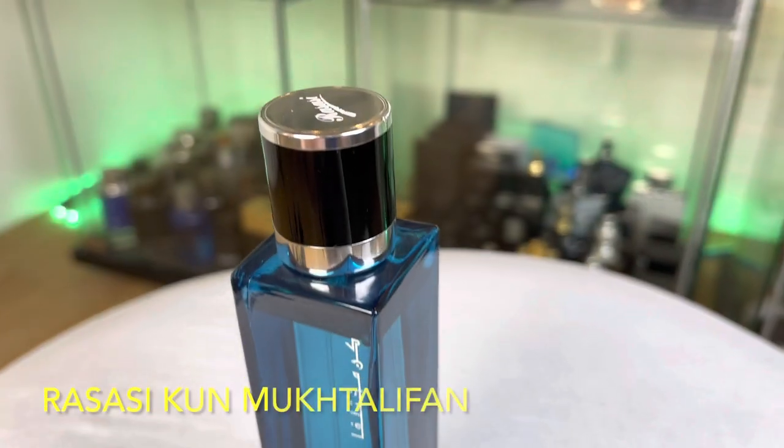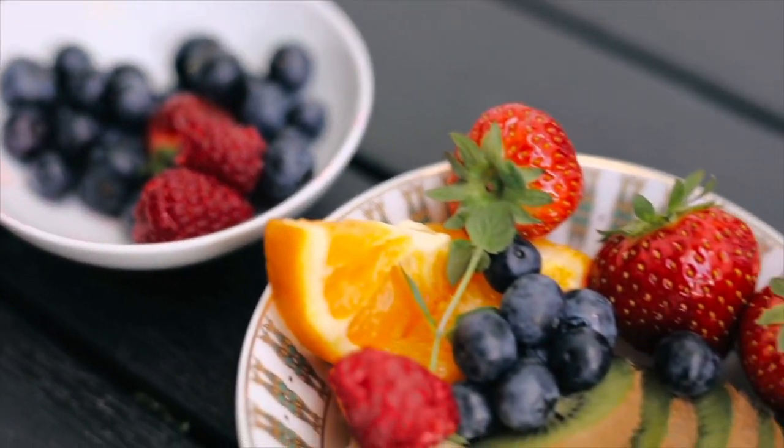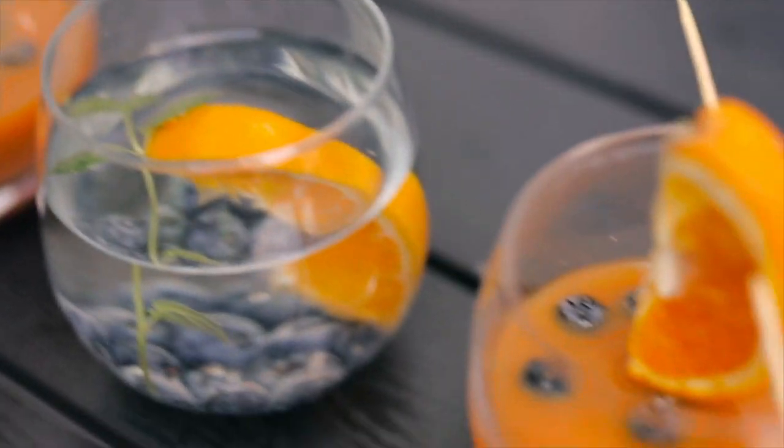At number five: Kun Muktalifan — which means 'be different' if I'm not mistaken. This is one of those unique and expensive-smelling cheap fragrances. If you are into a citrusy, fruity, slightly minty, fresh and tinily sweet summer fragrance, then you're gonna love this one. It smells expensive, definitely.